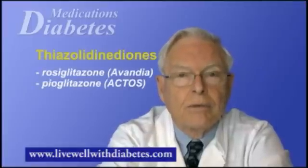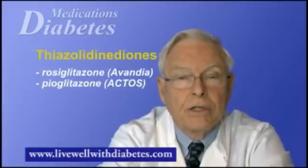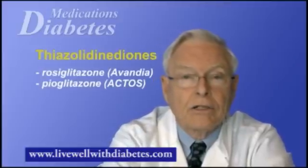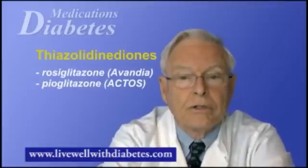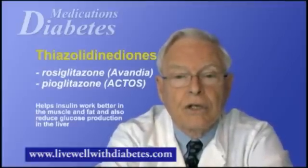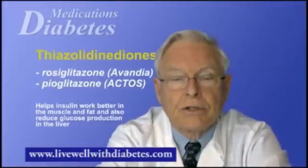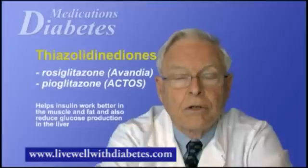The fourth set of agents are called thiazolidinediones, abbreviated as TZDs. Two of these are available in Canada: one called Avandia or rosiglitazone, and the other Actos or pioglitazone. These agents reduce insulin resistance, particularly acting on muscles and fat cells, and are very effective in lowering blood sugar.